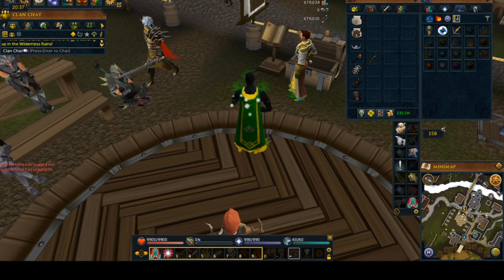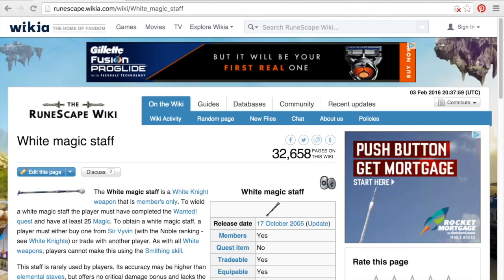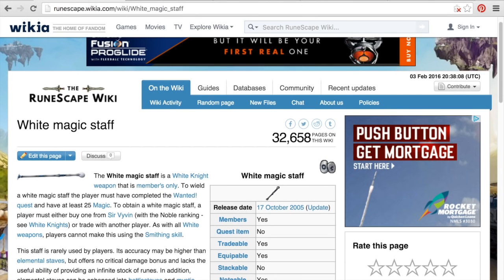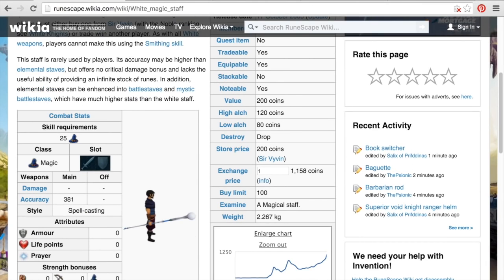A couple other things I want to show you that are also very viable would be white staves. White staves are something you can get from the white knight weapons shop. You have to make sure that you have already completed the Wanted quest, and then you have to get a certain ranking with the white knights. You can also buy this from the Grand Exchange, but as you can see right here, the Grand Exchange price is way more than the store price.